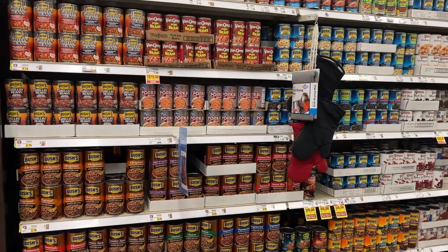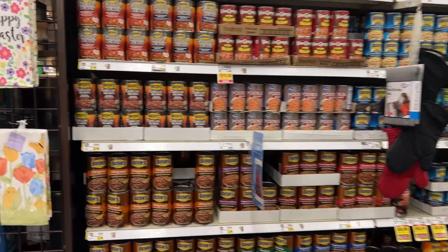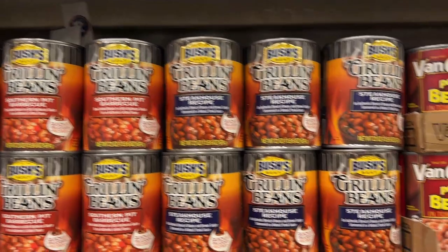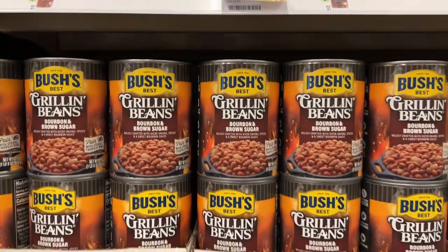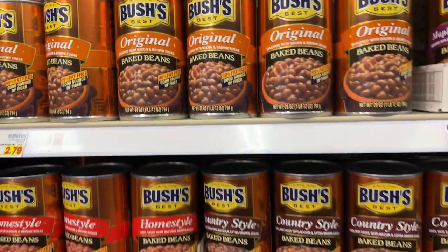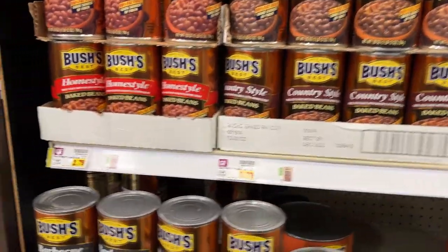While you don't see Heinz baked beans on the typical American supermarket shelf, you do see plenty of other kinds of baked beans. The biggest brand around here is Bush's. They've got all different kinds of beans, including pork beans and grilling beans. But here are the original baked beans. They're similar to Heinz baked beans, but honestly a lot sweeter, which probably will not surprise many of you who think that everything we eat here in the U.S. is packed with sugar.